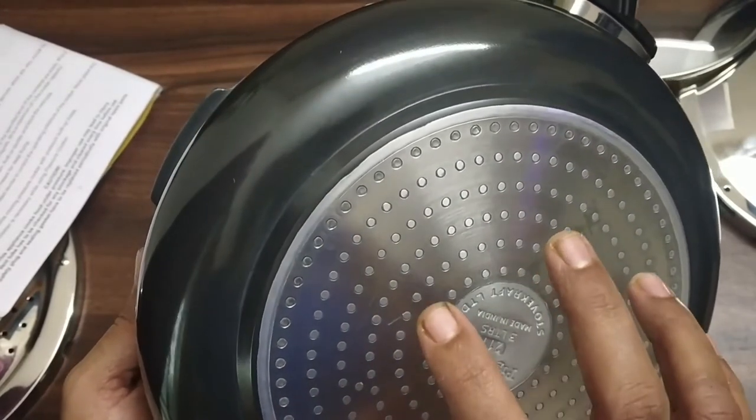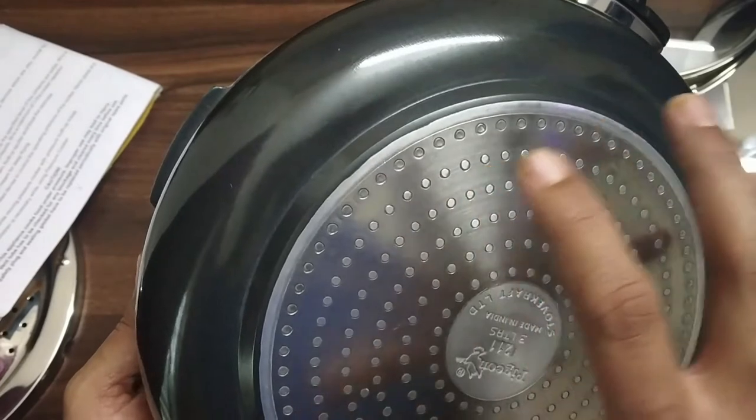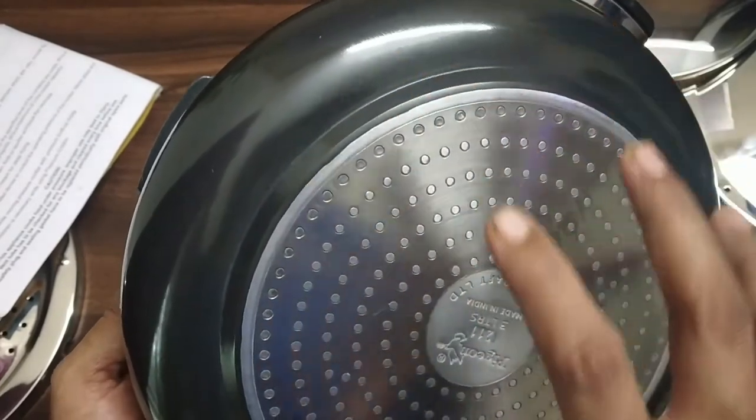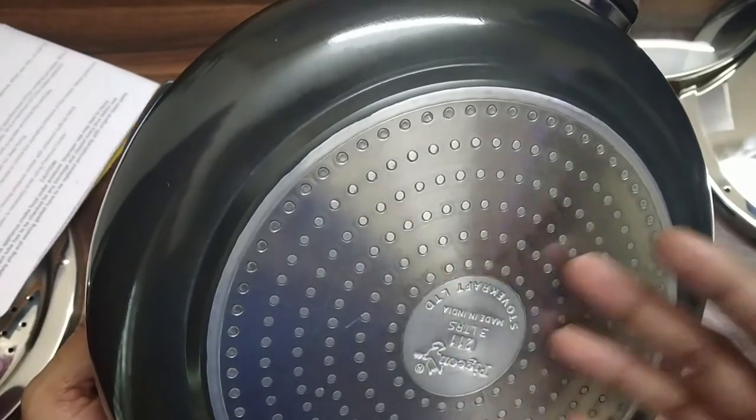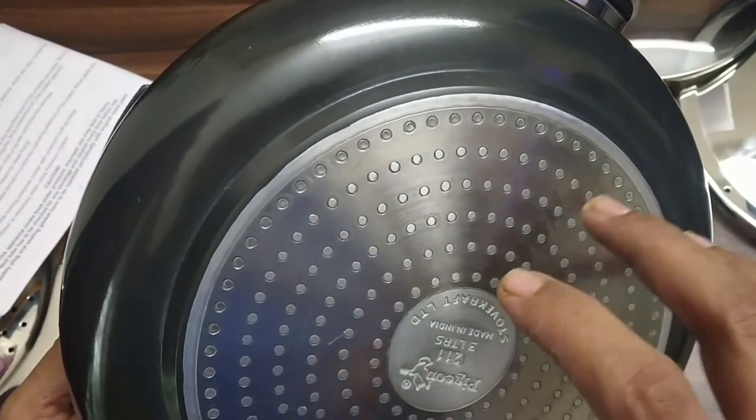Because of the heavy bottom base and aluminium construction, our cooking process is fast, saving our energy and our time.